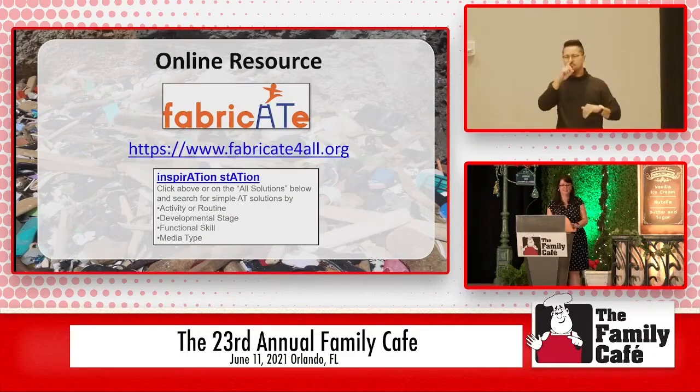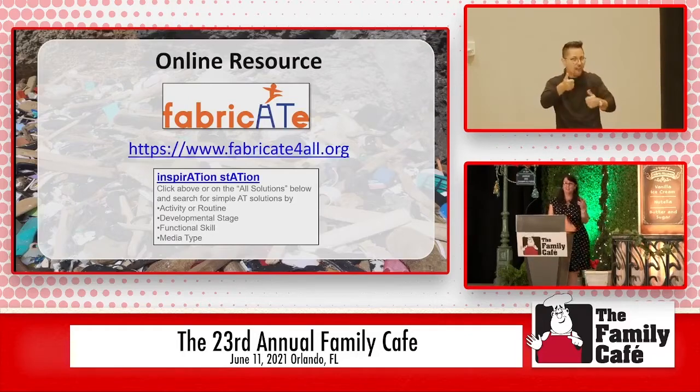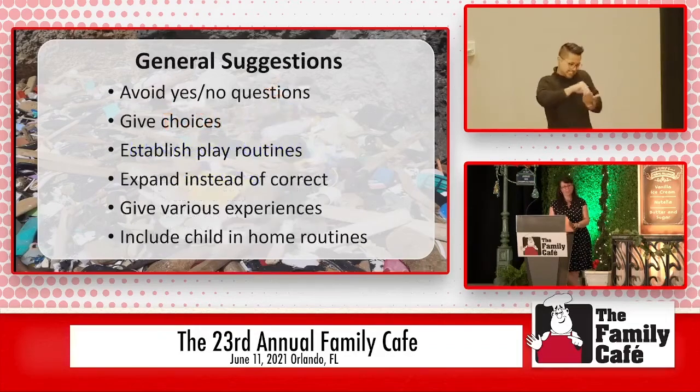There are a million ideas on the internet. One great online resource is called Fabricate — that's your homework to do. I know they are recording this and it will be available later, but if anybody does want a copy of these slides, my contact information is in the Family Cafe app. Feel free to send me an email — I'm happy to send you a copy of the slides so you can click right on these links and don't have to write everything down.